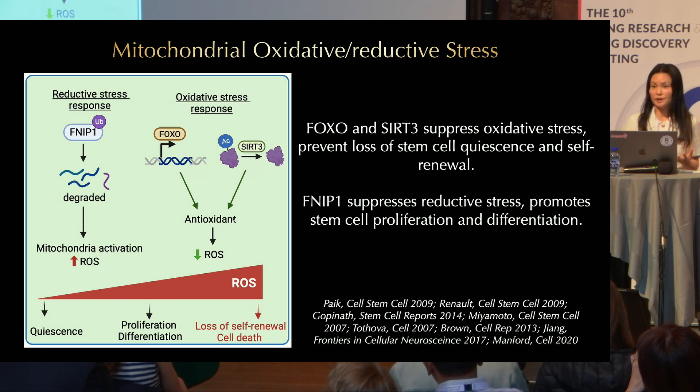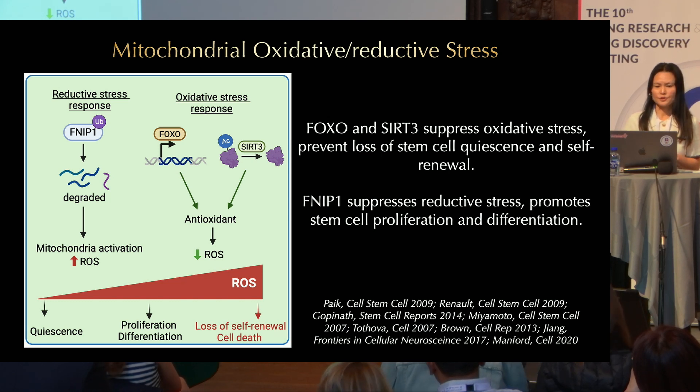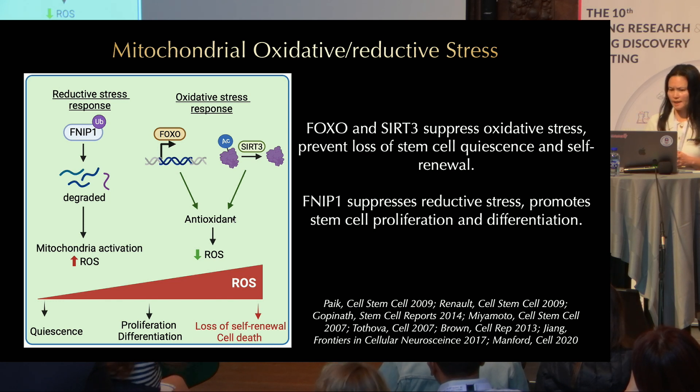Too much ROS is not good, but too little is also not good—that is considered reductive stress, which is controlled by the reductive stress response mediated by FNIP. FNIP is degraded, leading to mitochondrial activation and increased ROS production. FOXO and SIRT3 suppress oxidative stress and prevent loss of stem cell quiescence and self-renewal, while FNIP suppresses reductive stress in stem cells and promotes stem cell proliferation and differentiation.